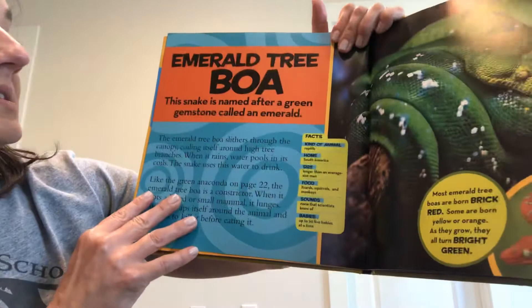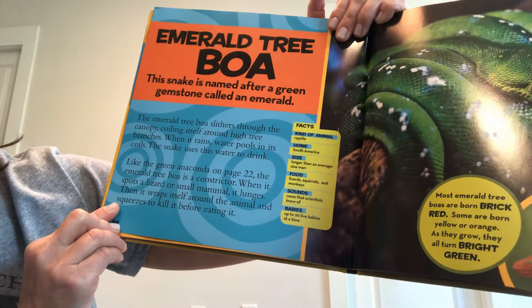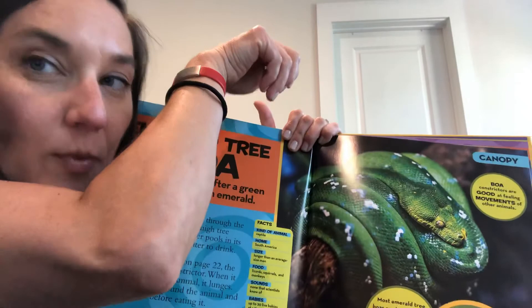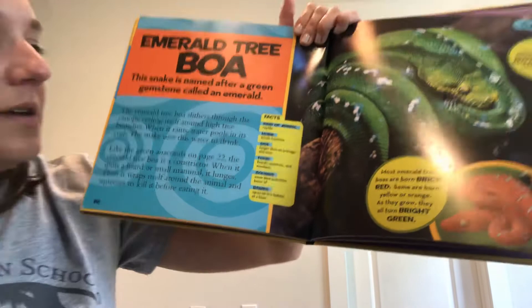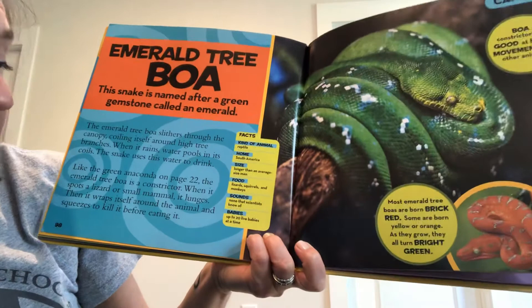This snake is named after a green gemstone called an emerald. The emerald tree boa slithers through the canopy, coiling itself around high tree branches. When it rains, water pools in its coils and the snake drinks from that water. Like the green anaconda, the emerald tree boa is a constrictor. When it spots a lizard or small mammal, it lunges, wraps itself around the animal, and squeezes to kill it. It's a reptile, longer than an average-sized man, and eats lizards, squirrels, and monkeys. It makes no sounds and can have as many as 20 live babies at one time.